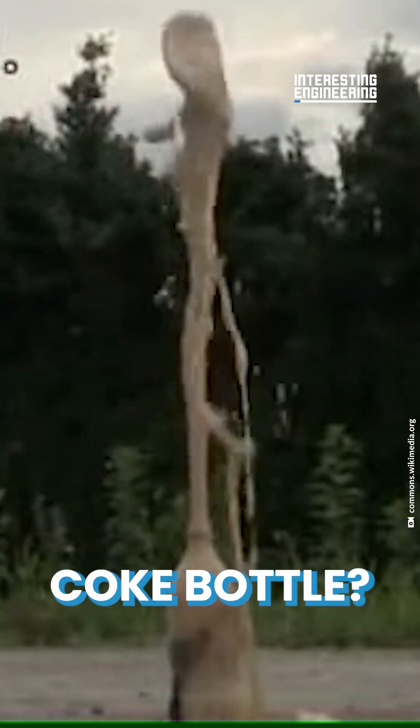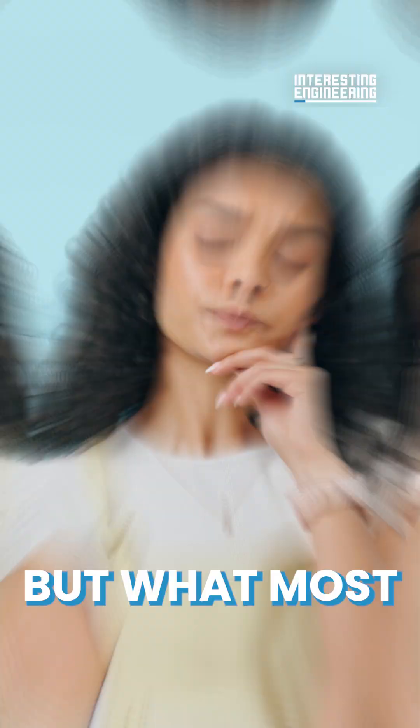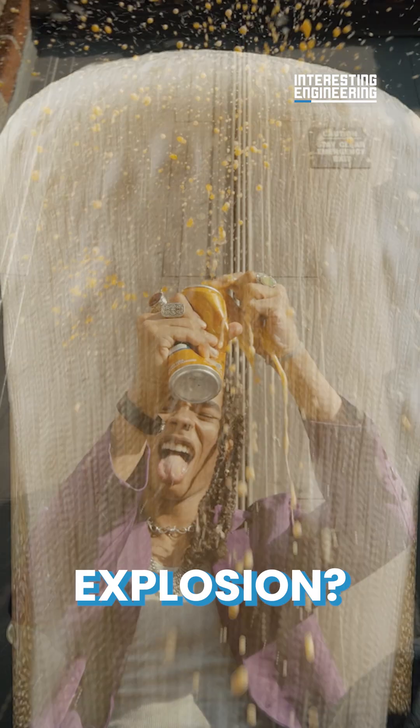Do you know what happens when you put a Mentos candy inside a Coke bottle? The soda geyser is a fun experiment that anyone can do in their backyard. But what most people don't know is why — why does putting a tiny candy into a Coke bottle create an awesome explosion?